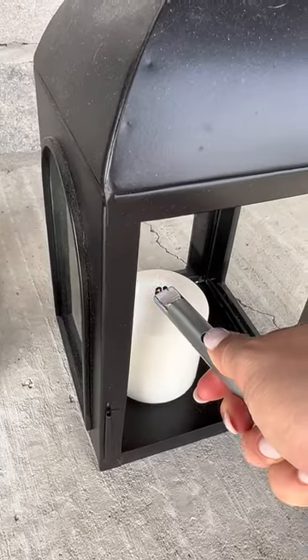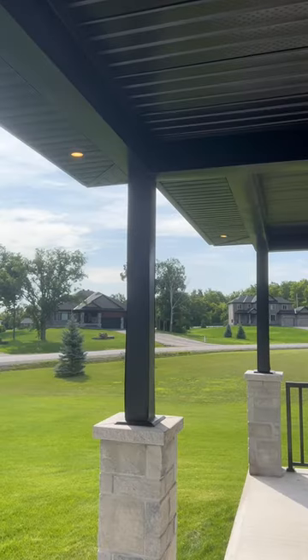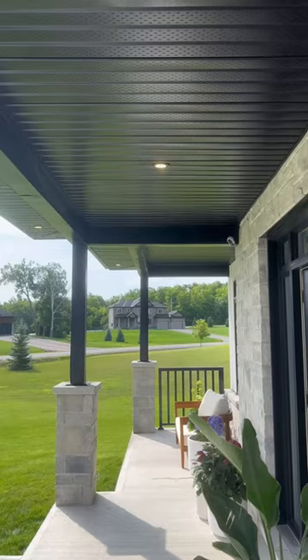Next, decorate with fun lighting. Lighting is a great way to ensure you can enjoy your front porch both day and night. You can add in pot lights, string lights, garden lights, or lanterns.